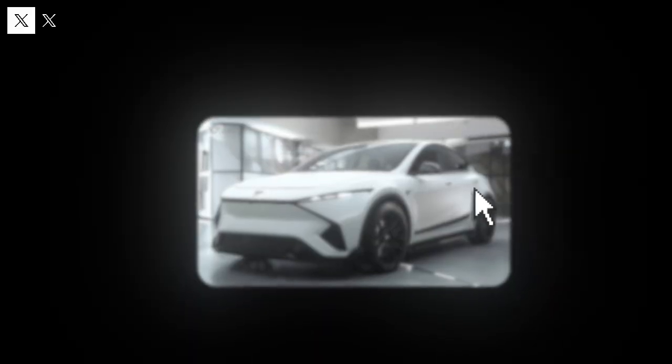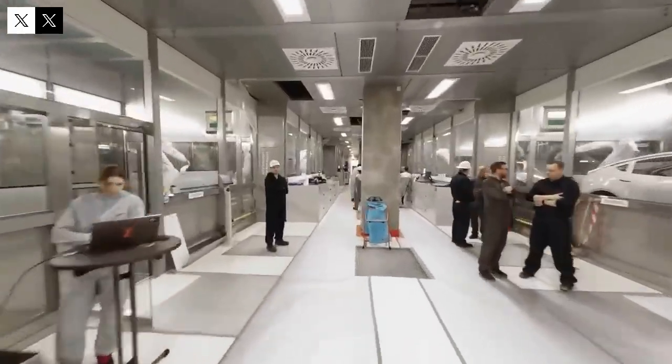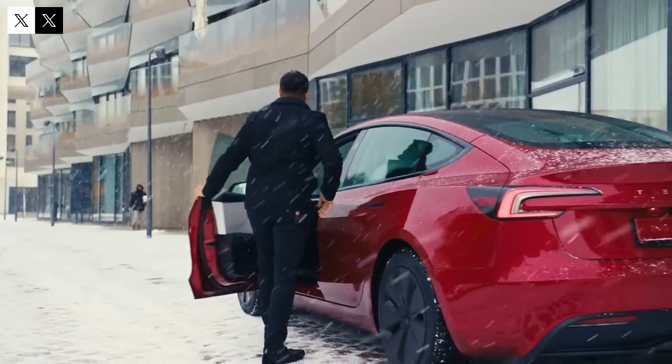According to the CEO, making cars affordable is essential to fulfilling the company's mission. But what makes this new model the most affordable electric car on the market? The Model 2 stands out for seven key features that make it a virtually unbeatable choice. If you're passionate about technology, Tesla news, and electric mobility, subscribe to the channel and join our community.